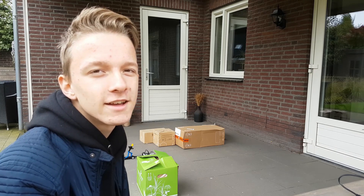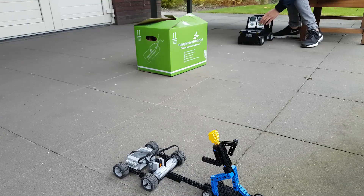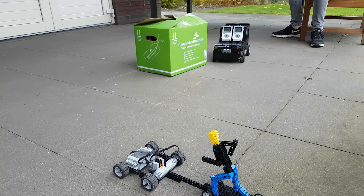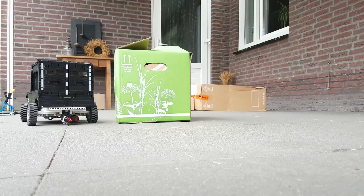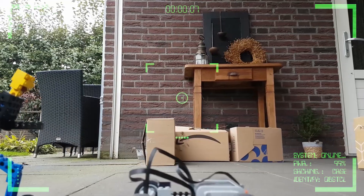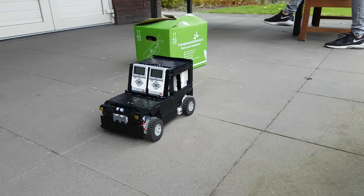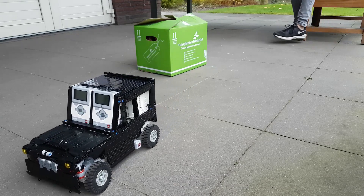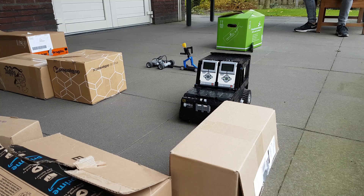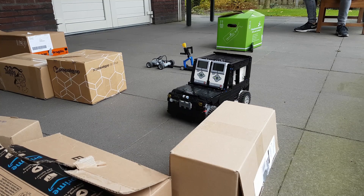Self-driving car test in 3, 2, 1. All right, let's go.